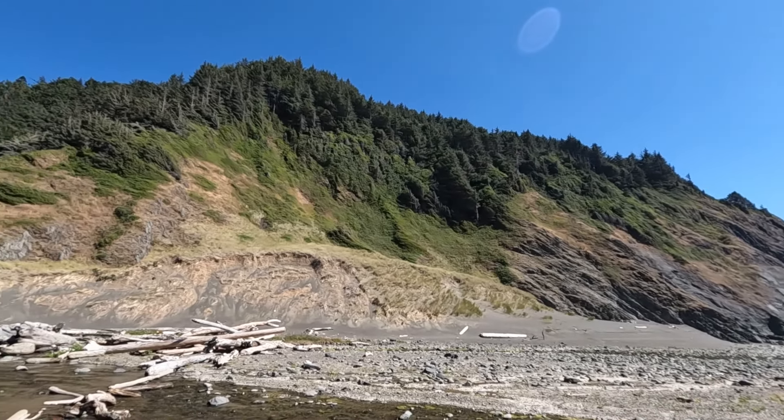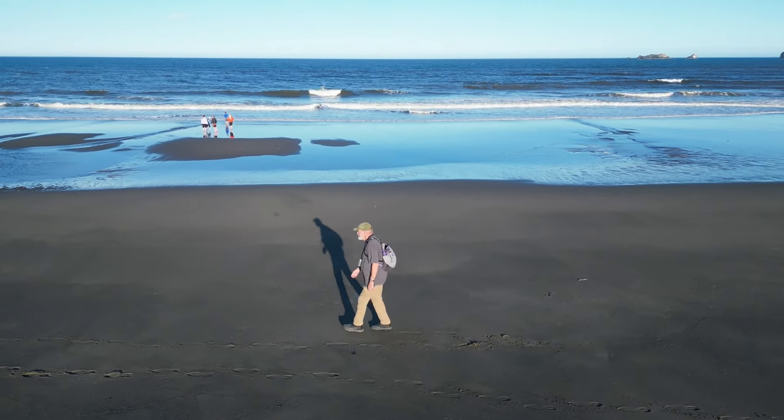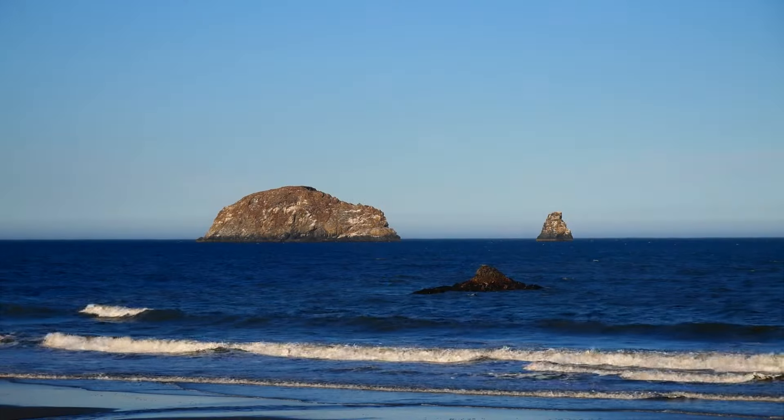During my visit, I found there were strong northerly winds every day at the beach. Much of the time there was wind-blown sand, and most of the time I couldn't fly my drone. Fortunately, there was one morning with lighter winds that I was able to fly the drone and get aerial video of this beautiful beach.